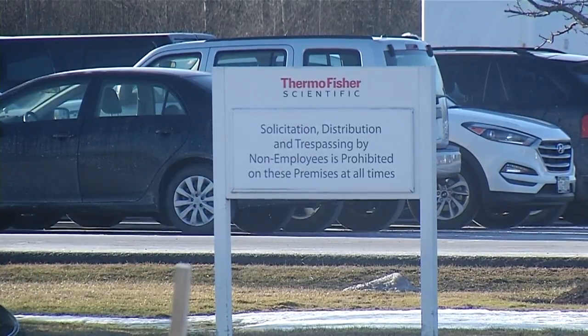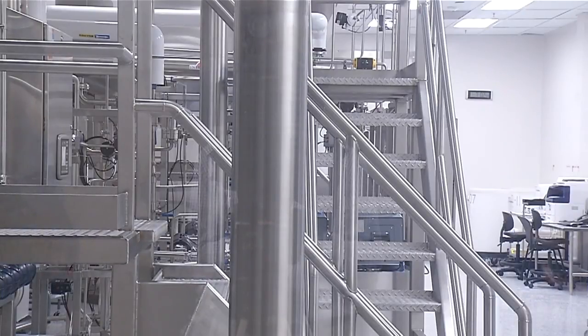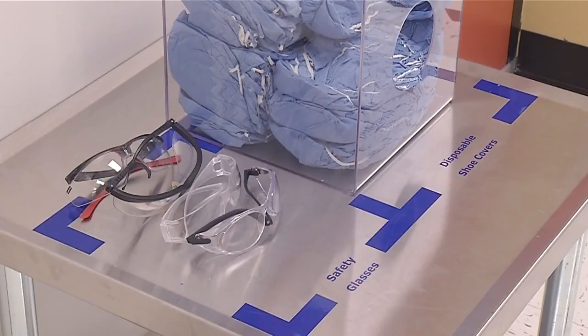The cell culture media is produced in about 70,000 square feet of manufacturing space, including several areas that were created during a major facility expansion a few years ago. The company continues to grow. Our mission here at Thermo Fisher is to enable our customers to make the world healthier, cleaner, and safer — we end every meeting with that mission statement.